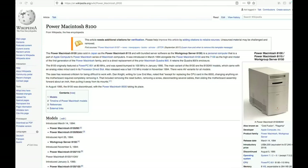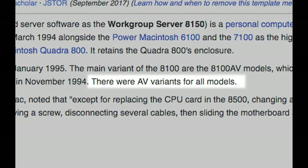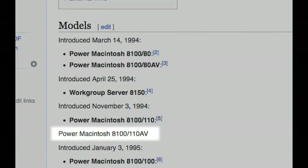Let's circle back and check my Wikipedia correction. The log says it's been revised again — someone added 'there were AV variants for all models' and added an 8100 110 AV to the model list. It's even worse now than it was before.